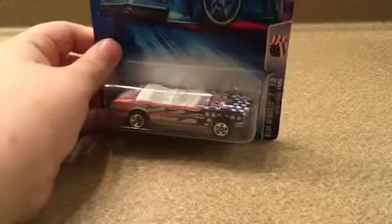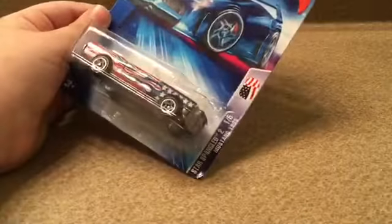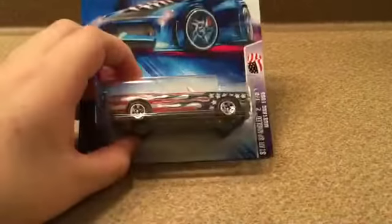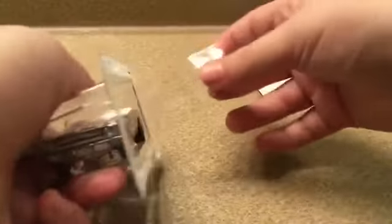The second car that caught my attention is this really cool 1985 Mustang — well, it says Star Spangled Mustang, 1965 Mustang. On the back there's even more cars from the set. I didn't collect them all, but we're gonna open this up right now.